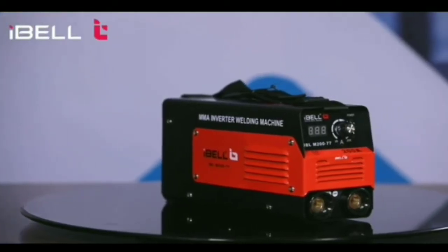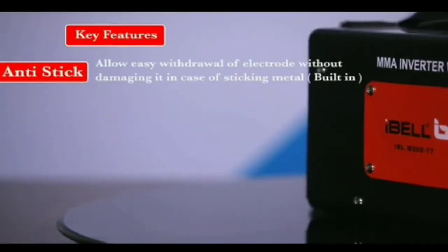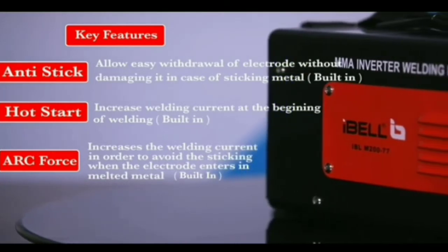Hey folks, we are super excited to welcome you to iBell PowerTools Demo Center. It's showtime folks, here we go. With iBell's uncompromising quality components at an affordable price, this is one tool which gives you 100% value for money.